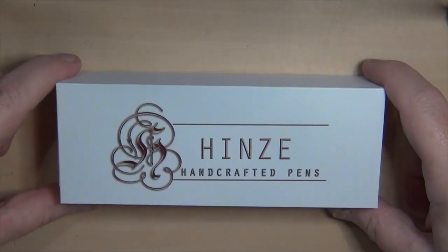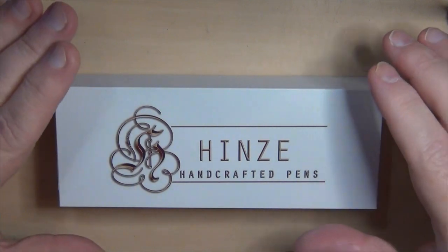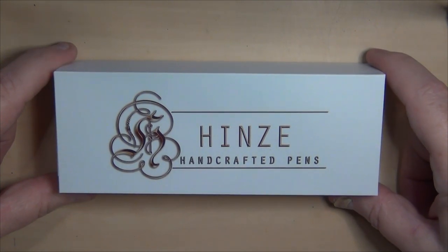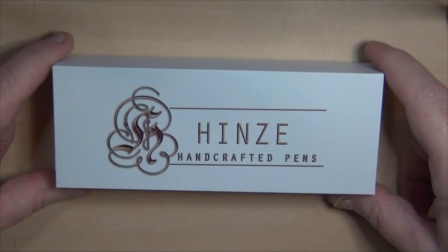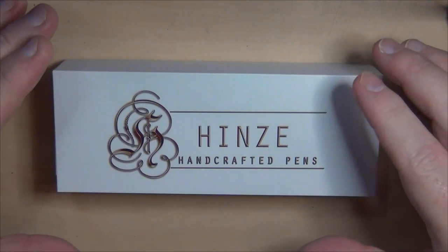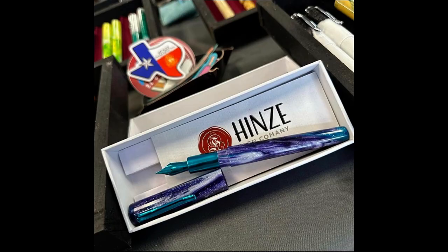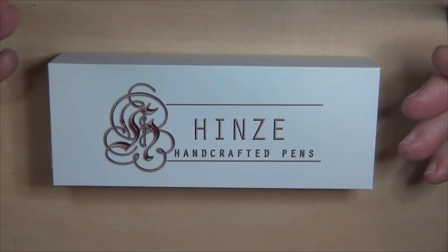Hey y'all, this is Troy. I wanted to bring you this video weeks ago but couldn't, and the reason why is because this right here is a pen I had acquired and I had to wait to be able to gift it to my bride. Her birthday is actually within a couple of days of Mother's Day every year, so we have a couple of gift-giving days in there. She had oohed and aahed at this particular pen when she saw it online — Heinz Handcrafted Pens.